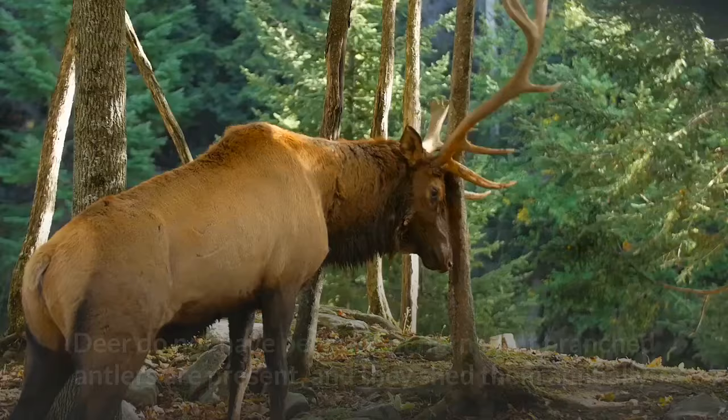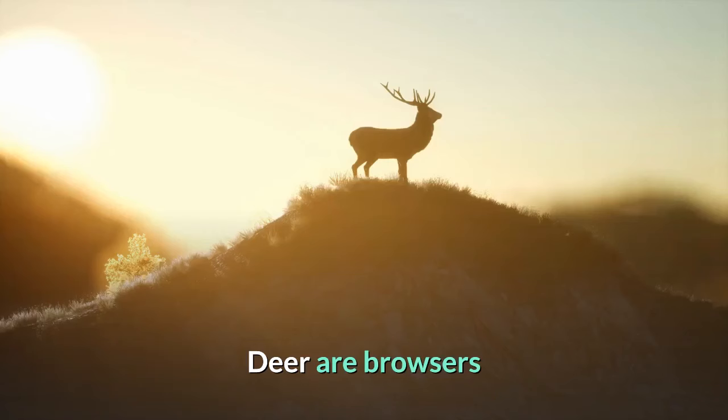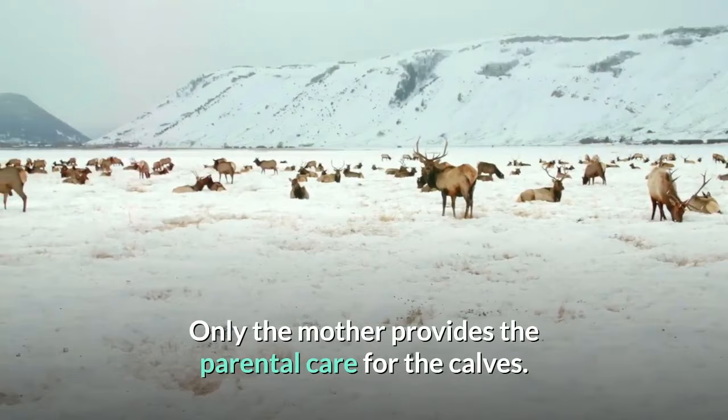Deer do not have permanent horns, but branched antlers are present, and they shed them annually. Their facial glands in front of the eyes produce pheromones that are useful as landmarks. Deer are browsers, and the alimentary tract contains a rumen associated with the liver without a gallbladder. They mate annually and the gestation period is about 10 months varying with the species; larger species have a longer pregnancy. Only the mother provides parental care for the calves.